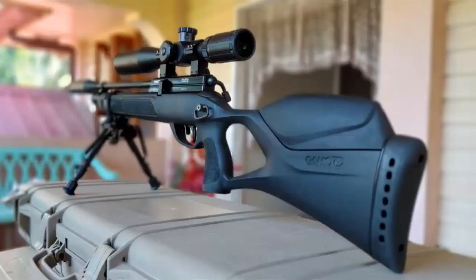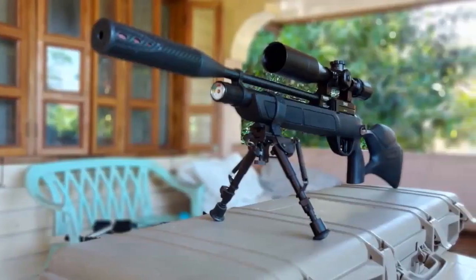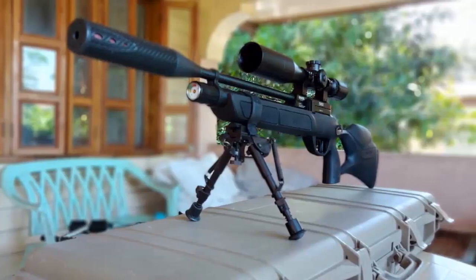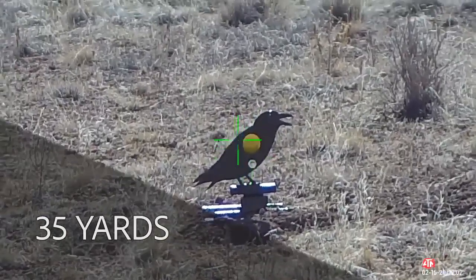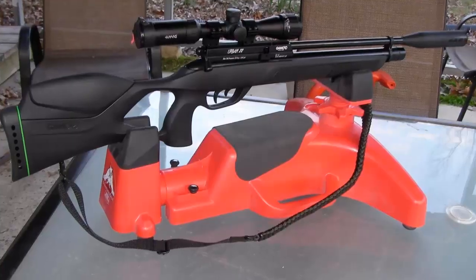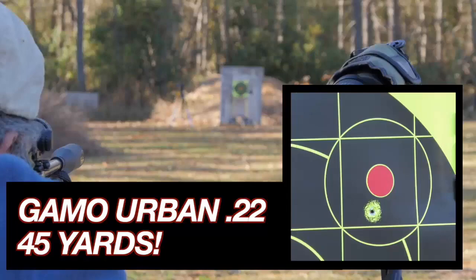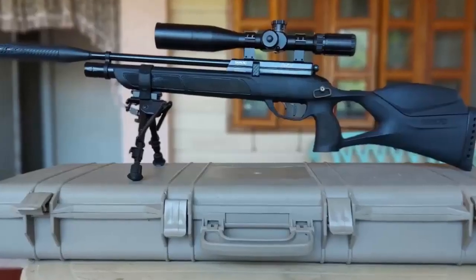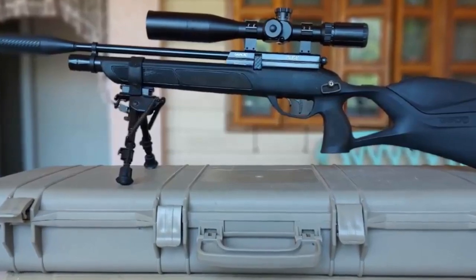The Gamo Urban PCP Air Rifle is a great choice for target shooting and plinking. It's easy to use and provides reliable performance. Whether you're a beginner or an experienced shooter, this rifle is sure to give you hours of enjoyment. With its adjustable power system and precision barrel, the Gamo Urban PCP Air Rifle is a great option for any shooter looking for a reliable and affordable rifle.